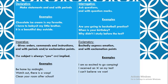Interrogative sentences ask questions, and so they're going to end with question marks. For example: are you going to basketball practice? When is your birthday? Why didn't I study before the test? Those are questions, so they're going to end with question marks.